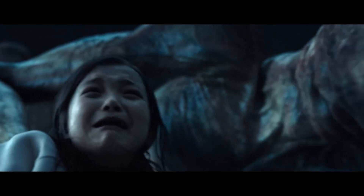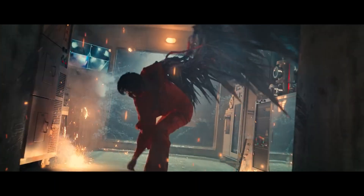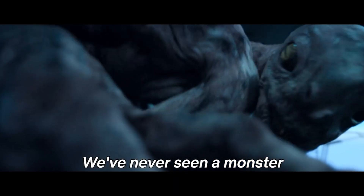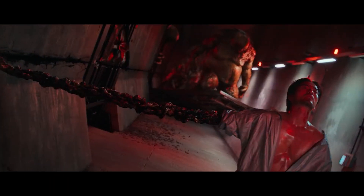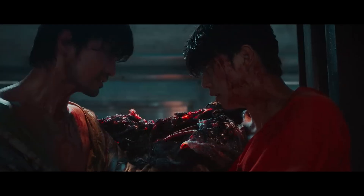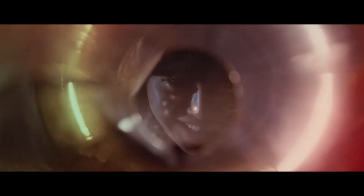Each monster in Sweet Home usually has unique characteristics that reflect aspects of the human character's personality or history. This required a high level of creativity and originality in design, both in concept and execution. Action scenes present additional challenges for makeup and special effects — the monsters must look convincing in motion, meaning that the makeup and prosthetics must be durable enough to withstand the physical demands of the action scenes.